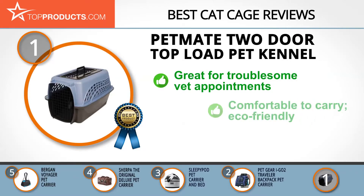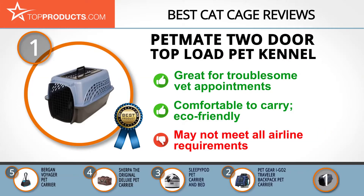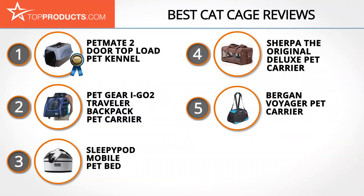This crate is comfortable to carry and is designed in an eco-friendly and USA-made manner. But do keep in mind that it may not meet all airline requirements for pet transport, so check with your airline before you fly.